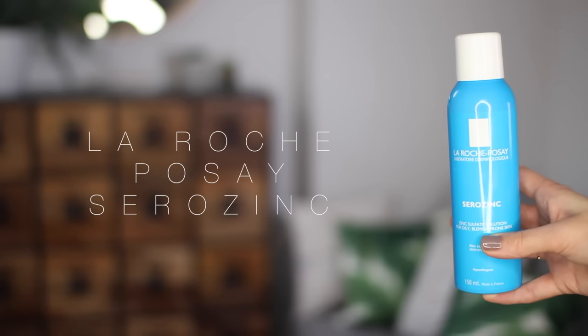Facial sprays are a bit harder to find at the drugstore but I found this one and I really love it. It is the La Roche-Posay Serozinc, and it is a zinc sulfate solution for oily blemish-prone skin. I don't really have oily skin per se but it does have a tendency to get a little bit angry sometimes if I switch something up in my routine or with the heating on. I've got quite sensitive skin and I find that this relieves any redness and calms everything down. It's very soothing — a nice mist that doesn't leave your face feeling super soggy but you feel like it's doing something.